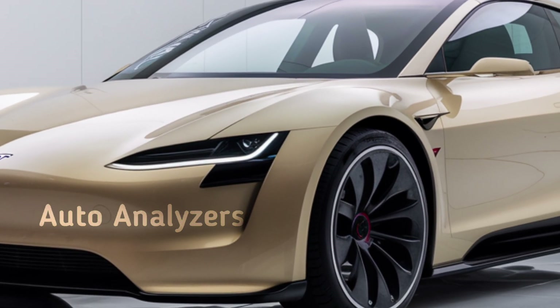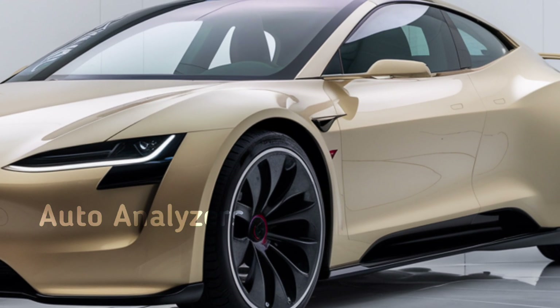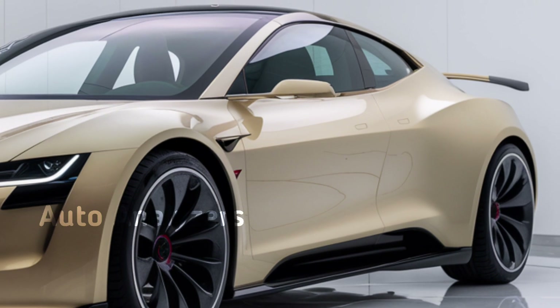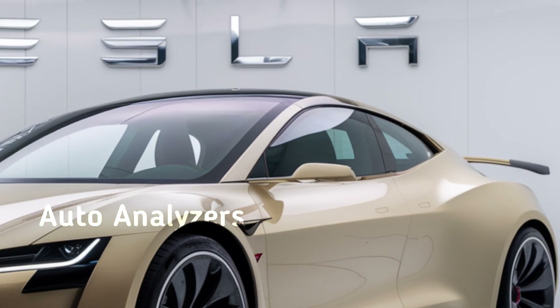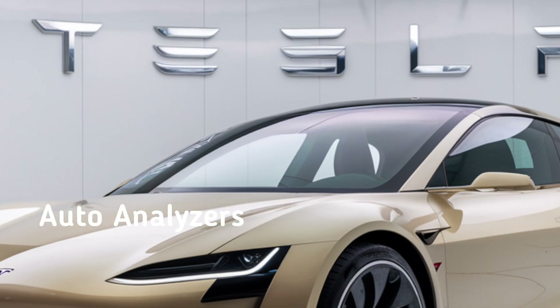First up, let's talk about the exterior. While the overall silhouette of the Model 3 remains familiar, Tesla has made some sleek changes to the design. The front end has been streamlined for a more aggressive, futuristic look. You'll notice the slimmer headlights and reshaped bumper, which not only make the car look sportier but also help improve aerodynamics.